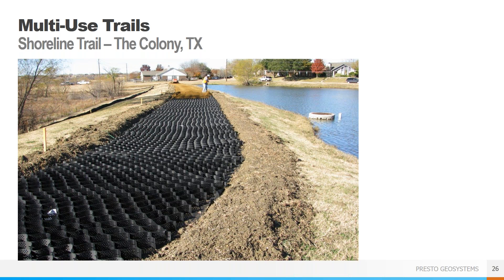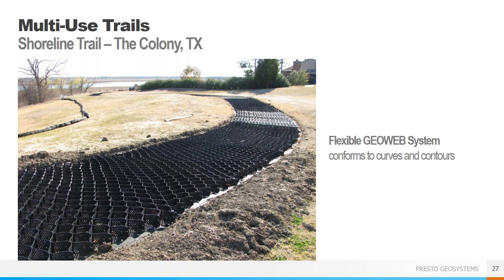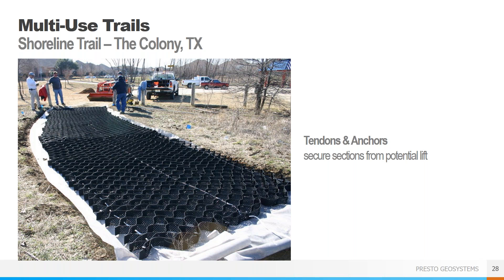Now we're going to walk through a case study for a shoreline trail in The Colony, Texas. This project was a multi-use trail along the shoreline of a lake, seeing pedestrians, bikes, small vehicles, and potentially equestrian traffic. The client, the city of The Colony, wanted to follow the natural contours of the shoreline, which the flexible GeoWeb panels can easily handle. There was a concern about potential uplift under the system due to very high water table and lake level fluctuations. A series of polyester tendons were run through the GeoWeb panels and anchored multiple times per panel. The tendons, in conjunction with the final infill stone material, prevent the GeoWeb system from lifting and deforming due to groundwater pressures.